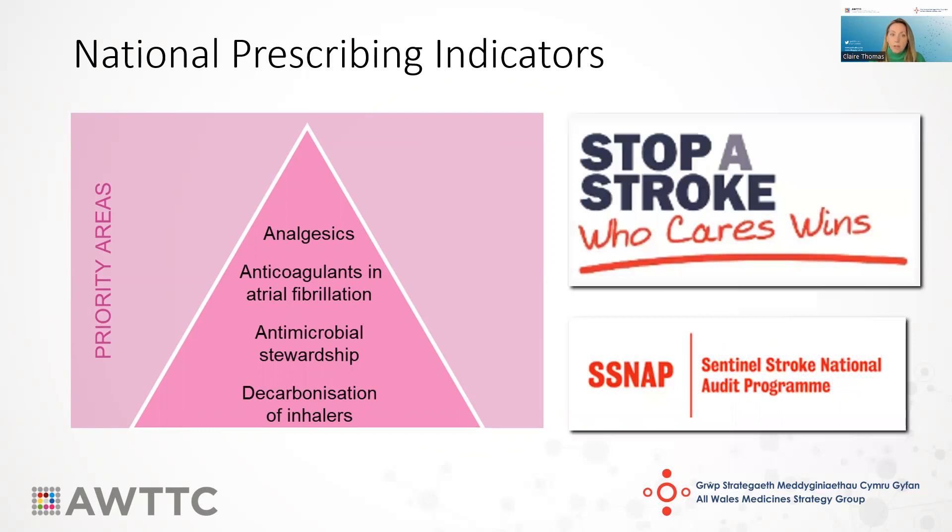The second priority area is anticoagulants and atrial fibrillation, to support the appropriate anticoagulation of patients and ensure that they receive anticoagulant reviews in a timely manner. The indicators support the Stop a Stroke Initiative, which is running across all health boards, and also the Sentinel Stroke Audit, which collects secondary care data from across the UK to monitor how well stroke care is being delivered in the NHS. The audit includes a huge range of measures, including whether patients with AF were anticoagulated prior to experiencing a stroke.